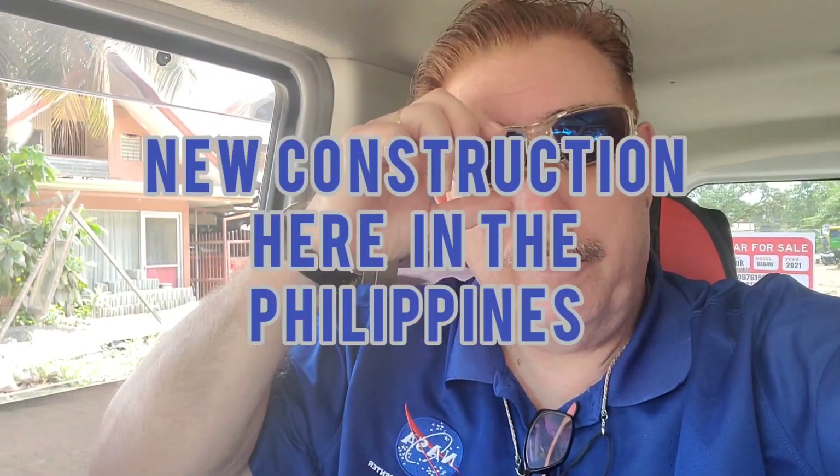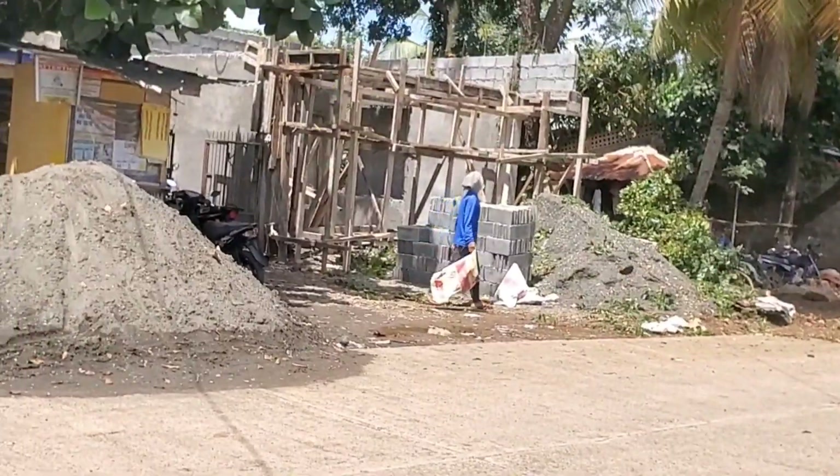Hello, this is Tom from Tom and Ruth Philippine Adventures. Today we're going to talk about new construction. I'm going to flip this around so you guys can see this — this is a new house they're building across the street from a family member's house.